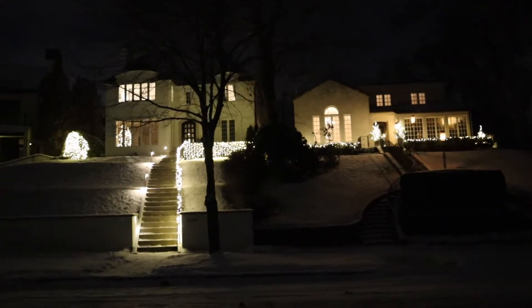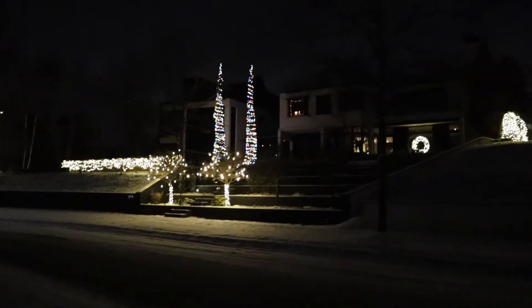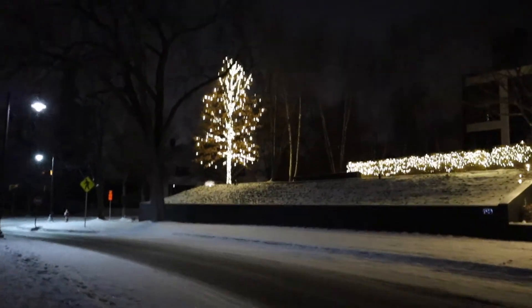Here are the last three houses I'm going to show you before heading home — these two and then this absolutely magnificent house with two very tall trees, and then also this one at the very end.